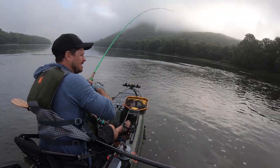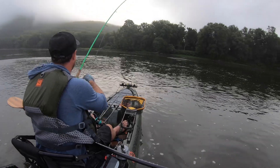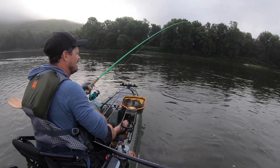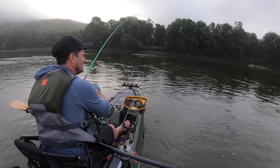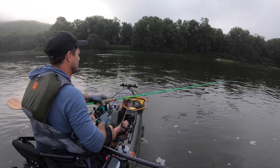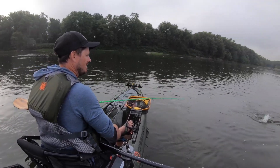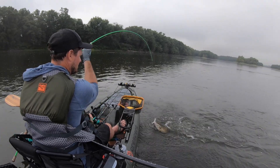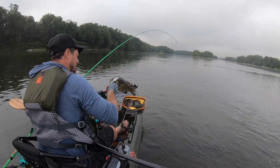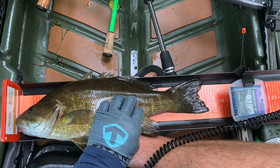I got a fish — hard to tell how big on a spinning rod. She was crushing bait. Playing this fish nicely — looks like a good one.